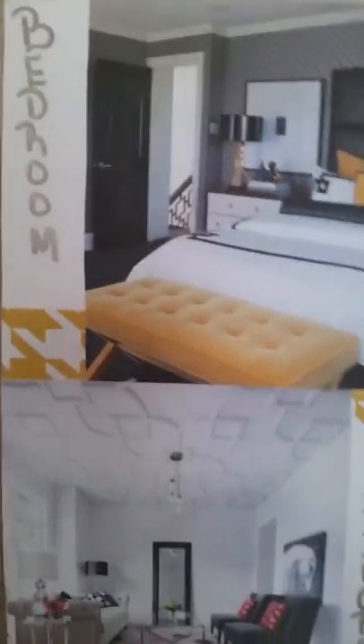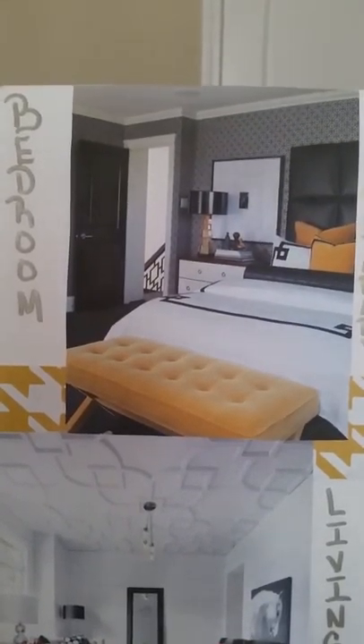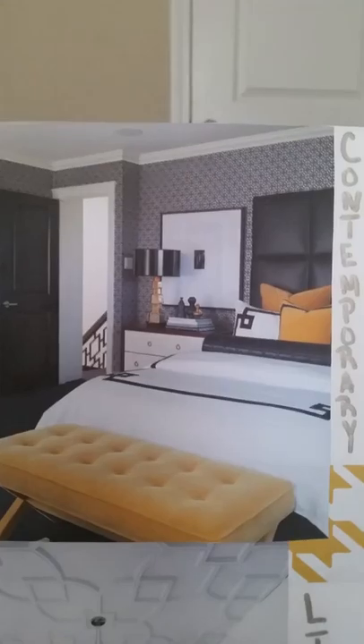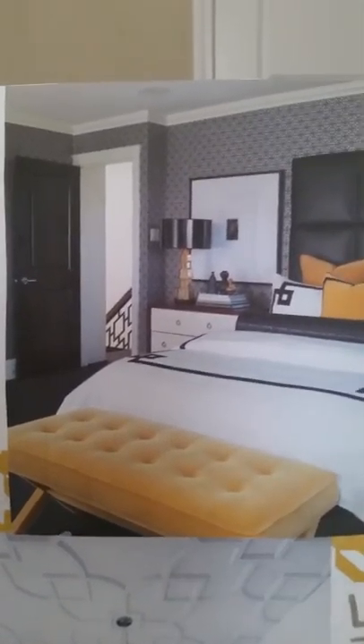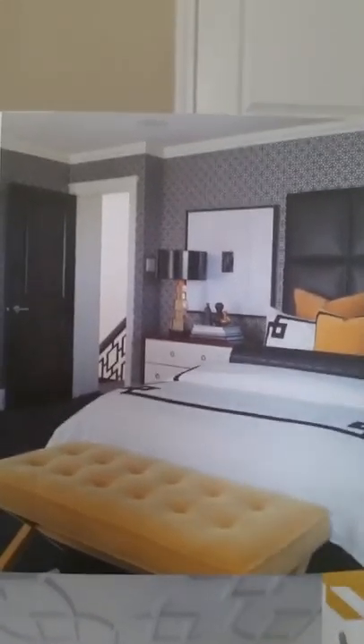The first one is a contemporary home where you'll see the bedroom, the bathroom, the living room, the dining room, and the kitchen. Contemporary pretty much means very unique, bold, edgy prints and furniture and styles. That's what makes it contemporary, which I love.